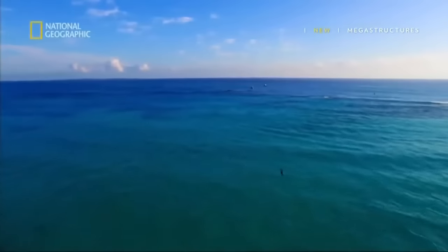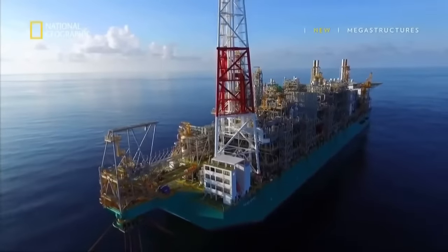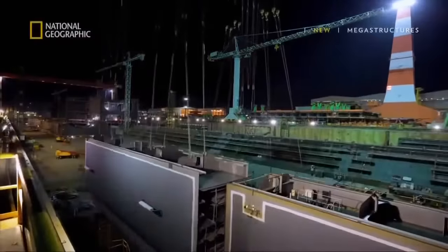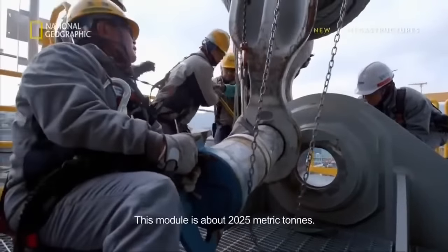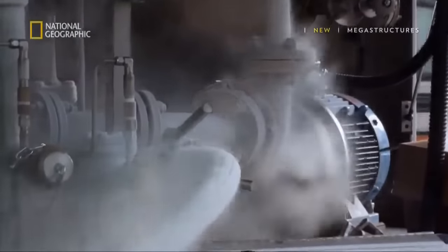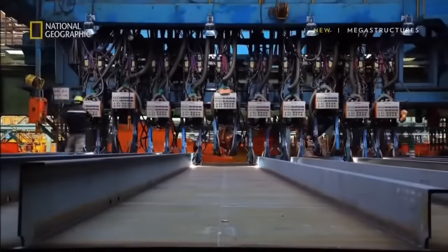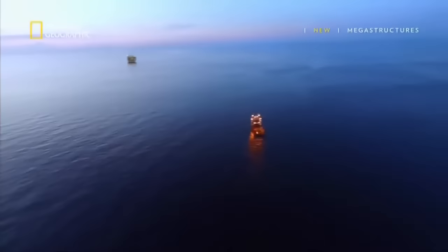But these fields were too remote to be accessed — until now. A game-changing vessel is being built unlike any other. It extracts, liquefies, and stores natural gas in far-flung offshore locations, and in the future could eliminate the need for undersea gas pipelines. Its 132,000 tons of steel will be capable of pumping gas from 200 meters below the ocean.